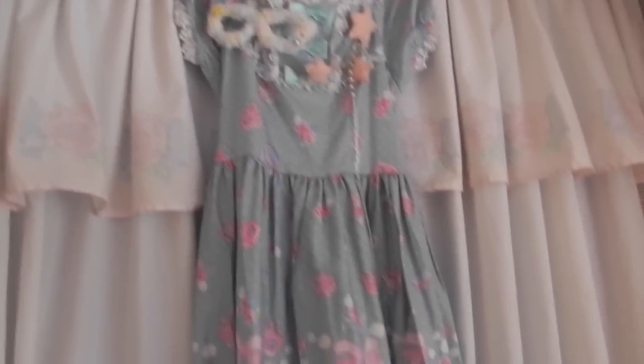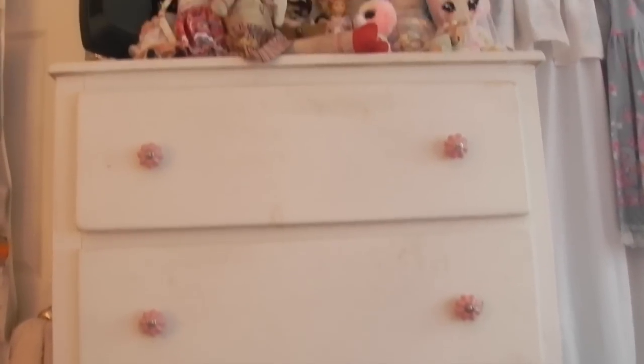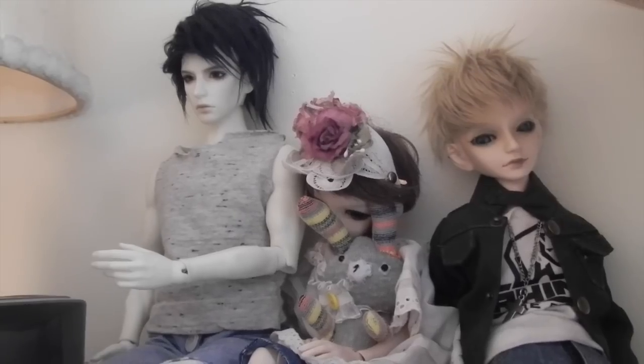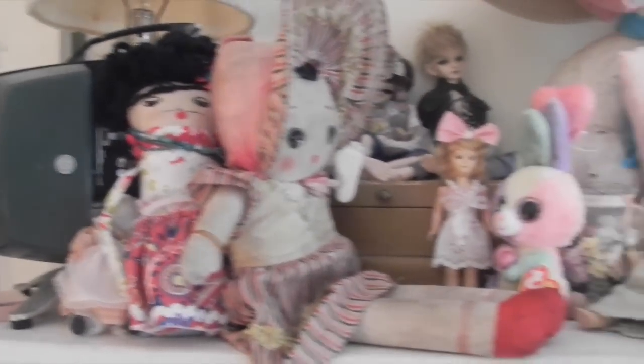This is my long mirror where I take outfit pictures and check out my outfits. I really like flowers and garlands and stuff. That's my dress that I'm going to wear to my first Lolita meet this weekend. And here's my hamper. This is my dresser — we also painted it white. These are my ball jointed dolls, and also some other vintage dolls and dolls my aunt made and other things like that. And hats.